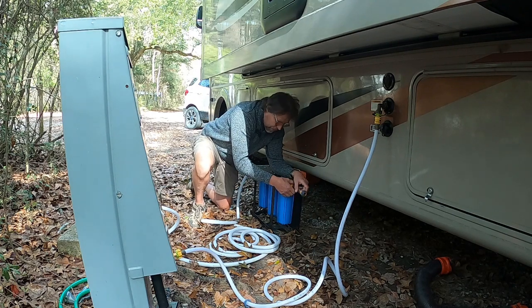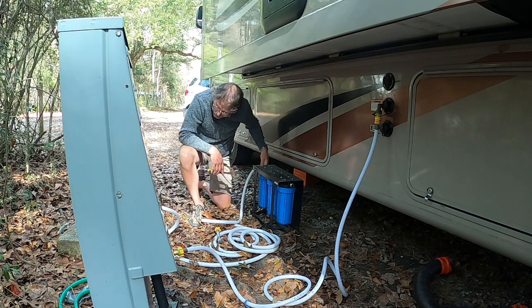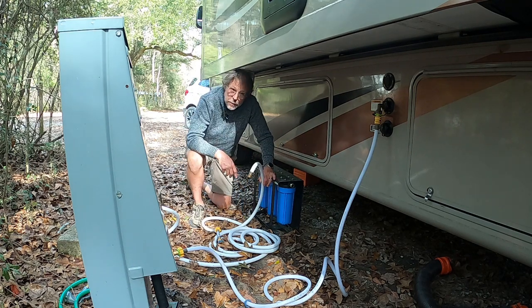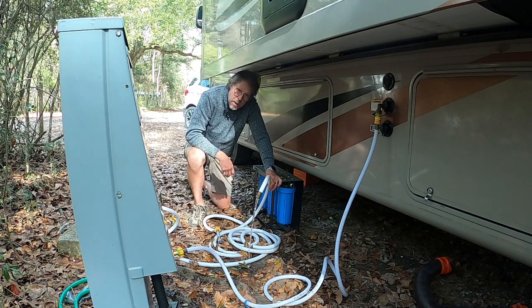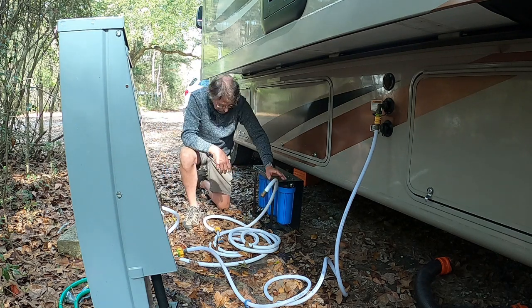One tip: if you're going to be at a place for a while, take your white water hoses from here. Run some water through them every couple of weeks because algae will grow through these things in the sun.